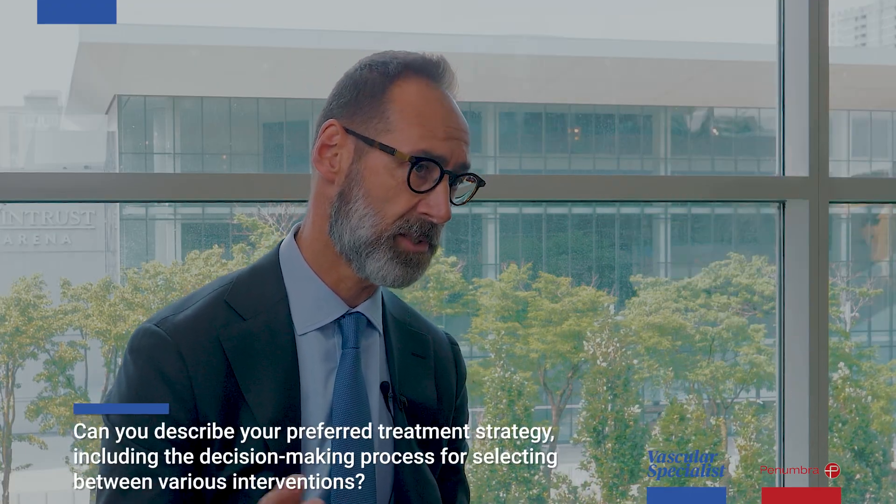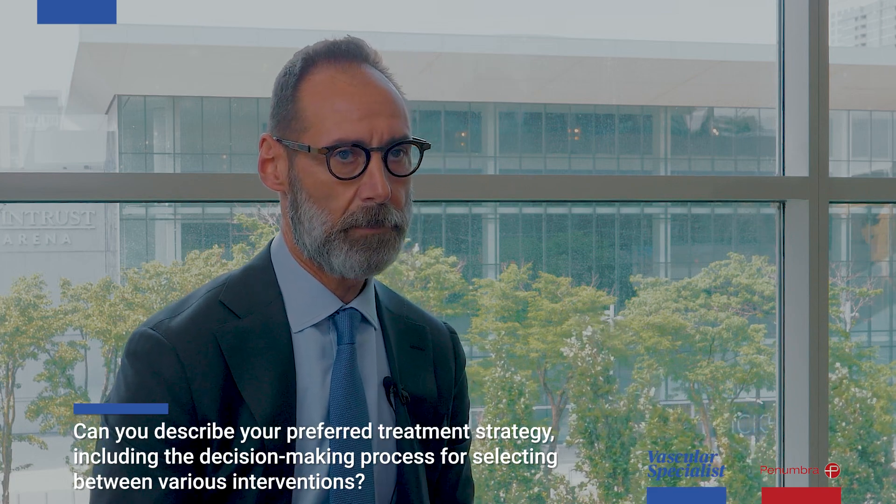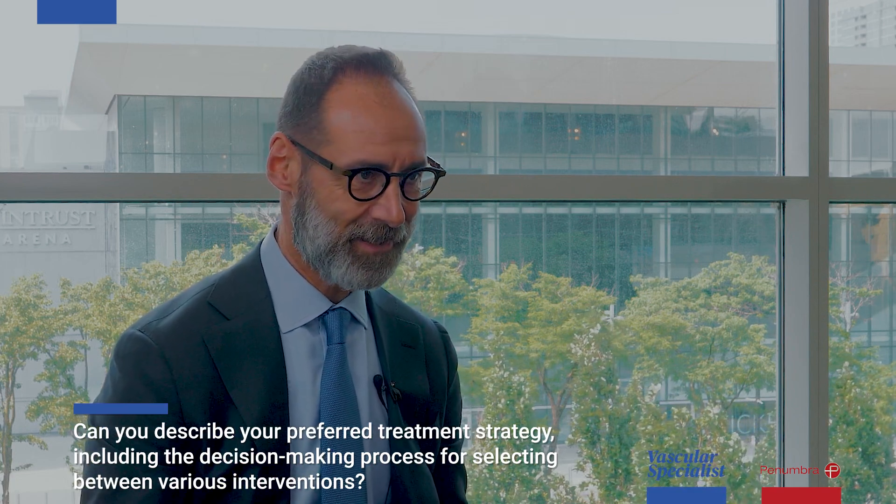Vascular surgery in general, I would say, is a space in transition. If I were to take a board exam today, still the answer to the question would be that you do an open thrombectomy with standard Fogarty balloons — which still works.